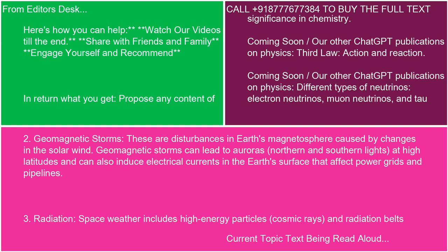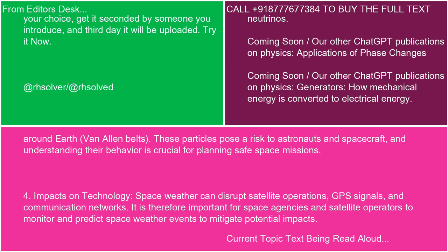2. Geomagnetic storms: These are disturbances in Earth's magnetosphere caused by changes in the solar wind. Geomagnetic storms can lead to auroras — northern and southern lights — at high latitudes, and can also induce electrical currents in the Earth's surface that affect power grids and pipelines. 3. Radiation: Space weather includes high-energy particles, cosmic rays, and radiation belts — the Van Allen belts around Earth. These particles pose a risk to astronauts and spacecraft, and understanding their behavior is crucial for planning safe space missions.